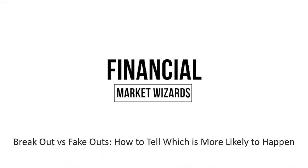In yesterday's video I talked about how to identify fake outs, so if you have not watched that video I'll leave a link in the top right for you to check out after this. Let's go into today's video.